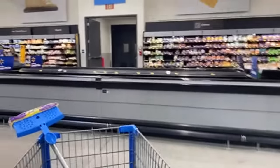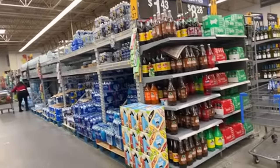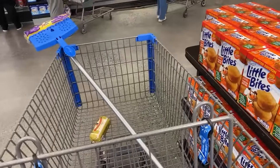We're about to head over to the eggs. The water section — oh, they stocked up today! This bottle of water is $3.97 for this little one. My battery is low, so if this goes out I apologize.